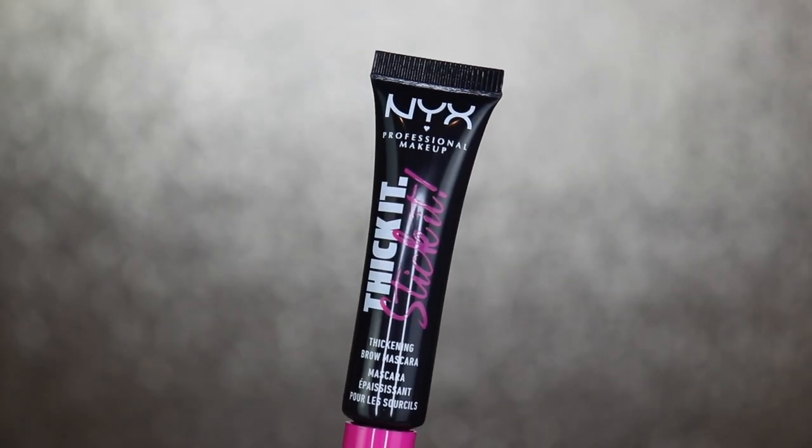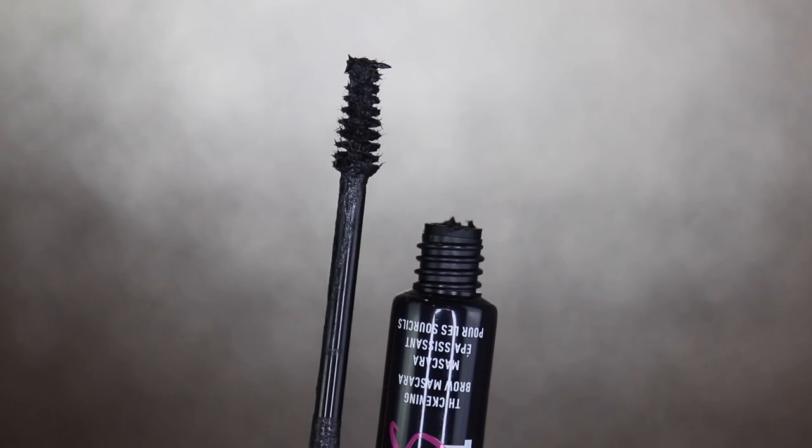I'm going to be a little bit risque here — I'm not going to go in with a brow pencil. But I will go in with the NYX Thicket Stick It Thickening Brow Mascara. I got it in the shade Black. I find that with any shade other than Black, everything is way too warm-toned for me. So it does have a smaller applicator, but it does have fibers on it. The consistency is pretty dry — it's not as wet as a clear brow gel would be.